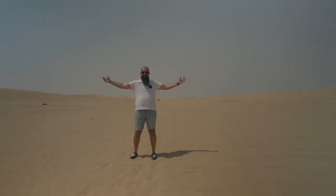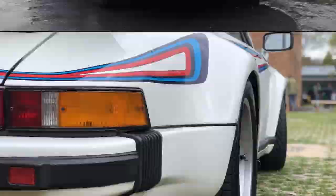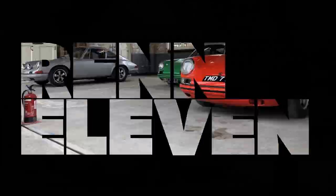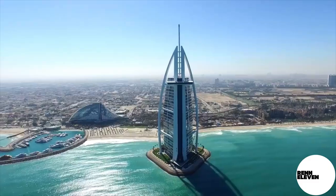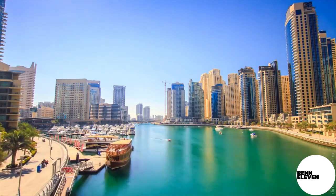Hey folks, it's Sean from Red 11 here, and guess what — I'm sweating my bollocks off here in Dubai! Dubai, the city of gold. Famous for its incredible architecture, wonderful cityscapes, and of course, a vast array of supercars.